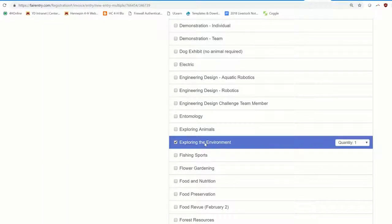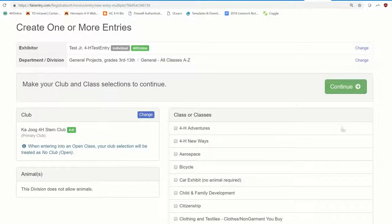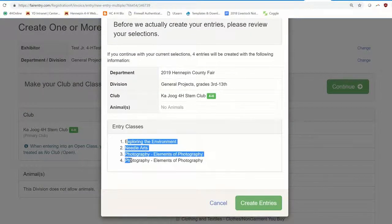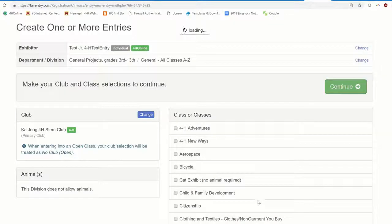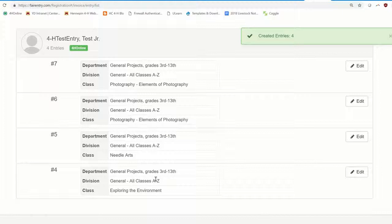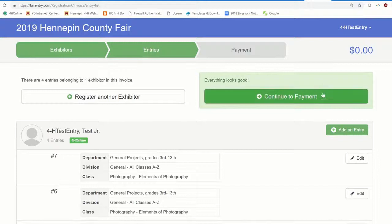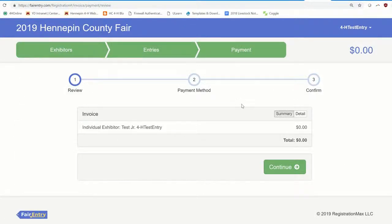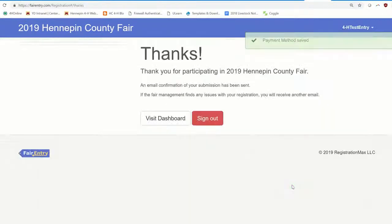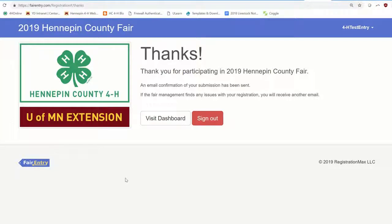Maybe one needle art crochet project and one Exploring the Environment. Select Continue. You'll then review your selections and notice it separates out every single project, so you can see those two individualized photography projects. If it all looks correct, click 'Create Entries'; otherwise, cancel and go back to make changes. In the final steps, confirm the projects your child will be bringing, then continue to payment — there will be no payment, it's $0, I promise. Just keep clicking continue until you reach the final step: Submit.